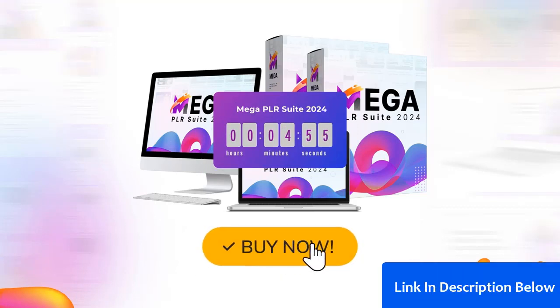Click on the button below this video to get Mega PLR Suite 2024 for the lowest price. Good luck, and we'll see you inside.